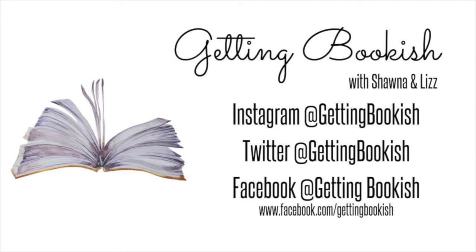All right everyone, we will see you next week with a new episode. Bye! Thanks for listening — we hope you enjoyed hanging out with us. Don't forget to check us out on social media and subscribe to our podcast so you don't miss out on any of the fun. See you next week!